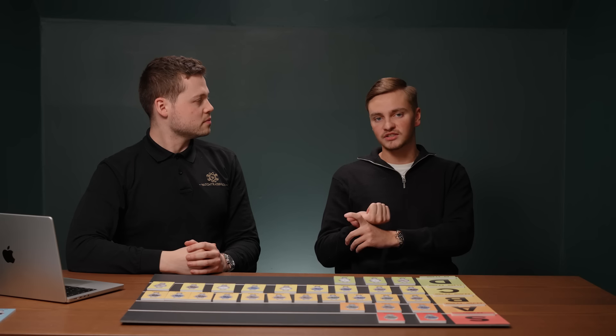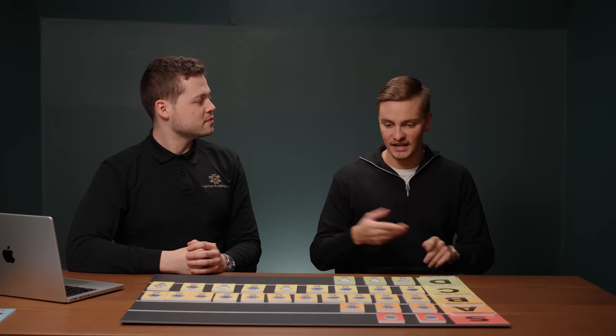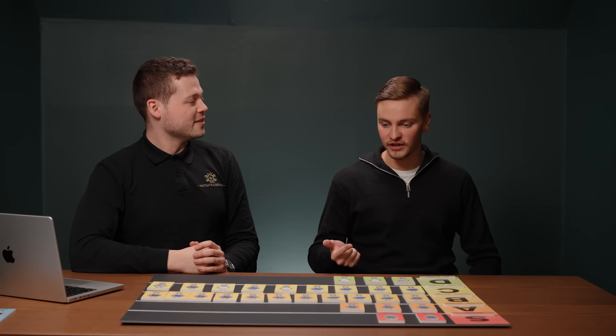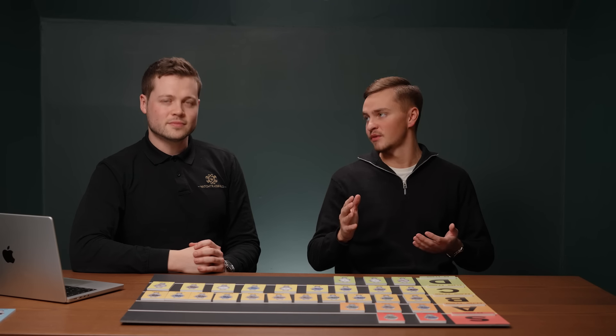Looking at the whole spread, what watch are you actually selling the most of at the moment? I would still go for the jubilee fluted Wimbledon — whenever we get one in stock, brand new or slightly used, we always sell it the quickest. When the phone rings and someone wants a Datejust 41, it's always the Wimbledon, and as of recent times it's now the mint green as well. And when people call up to offer a watch to buy, nine times out of ten it's always a jubilee fluted — because everyone knows the jubilee fluted is going to carry the largest premium and give them the biggest return.